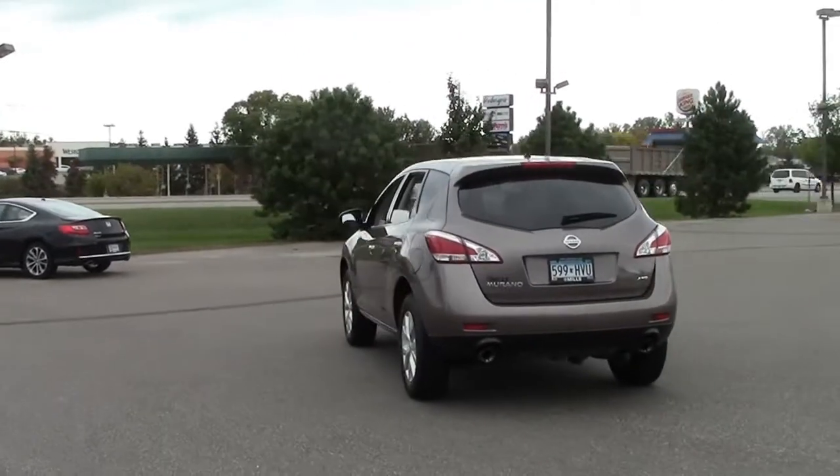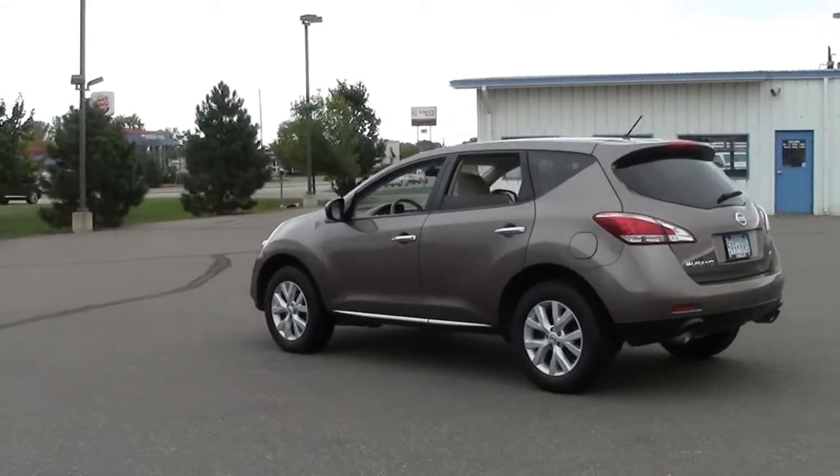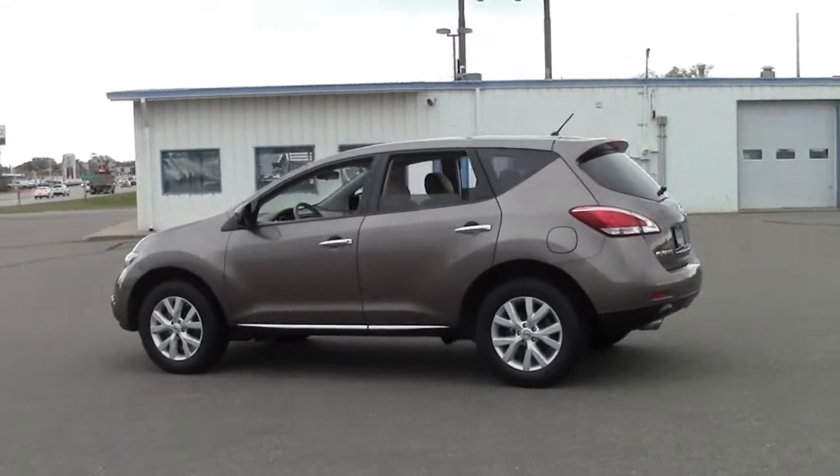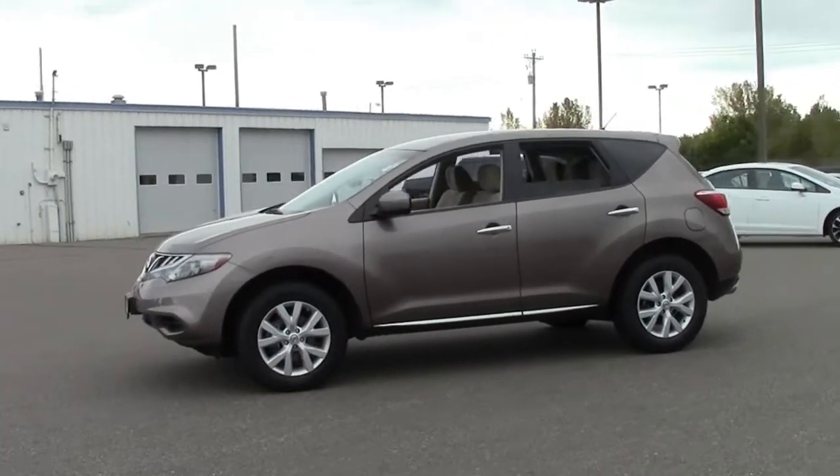Some of the Murano's features include keyless entry, polished 18-inch aluminum wheels, all-wheel drive, and traction and stability control for safer, more sure-footed handling on hazardous road conditions and inclement weather.